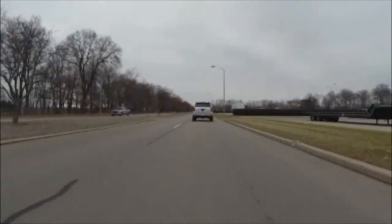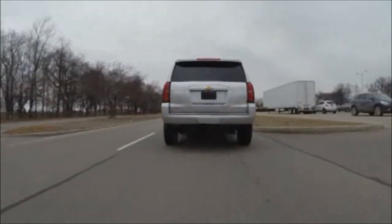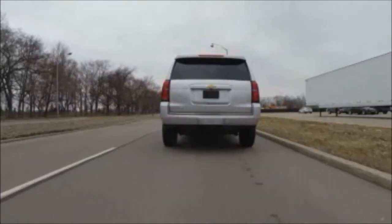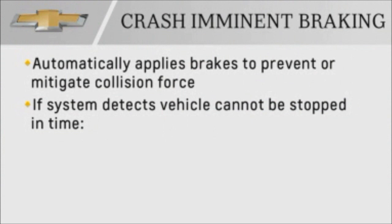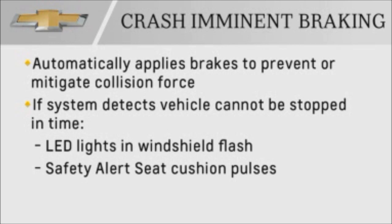If the vehicle ahead of you is closer than the following gap, the crash imminent braking will automatically slow your vehicle. If the system determines that the braking cannot stop your vehicle in time, at approximately 5 miles per hour, collision alert LED lights will appear in the windshield and the safety alert seat cushion will pulse rapidly. This indicates that the crash imminent braking is released and driver action is required.